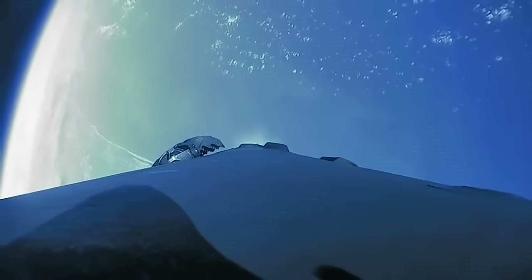The fairings are those protective aeroshell fairings up at the top that protect the payloads while you're down in the thick atmosphere. But once you get up high enough, the atmosphere is thin enough that you can just get rid of the fairing. You don't want to carry the mass of it anymore, and you also don't have to protect your payloads from the atmosphere.